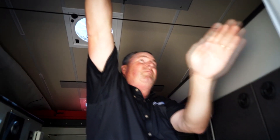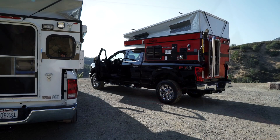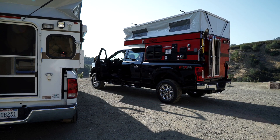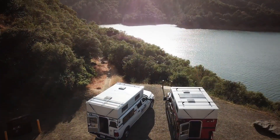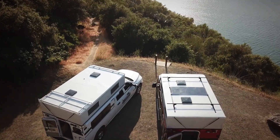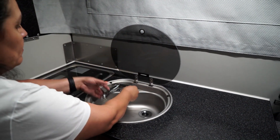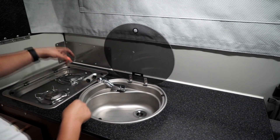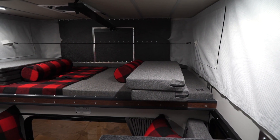Pop-up camper enthusiasts above all prefer unbound mobility and simplicity, with comforts that make travel easy. They seek the serenity of remote fishing lakes and secluded campsites. Packed with incredible state-of-the-art appliances and space-efficient design, these campers are built for you to experience the most enjoyment out of every adventure.